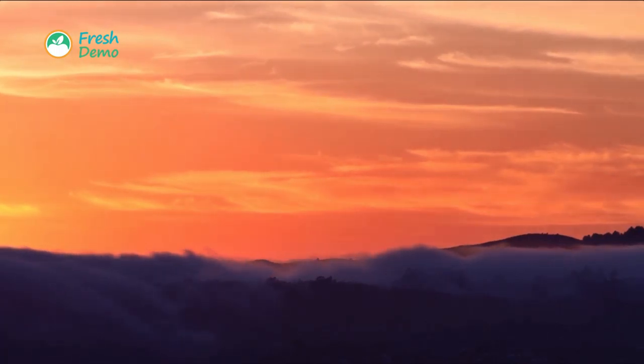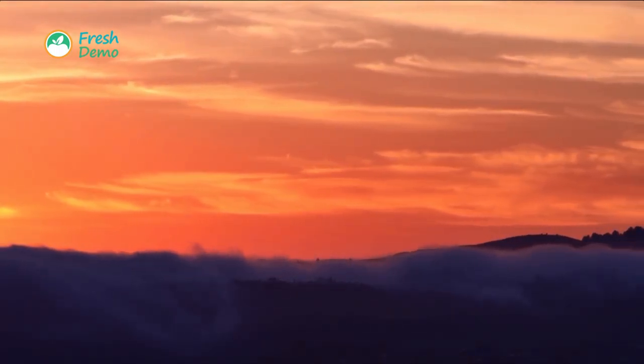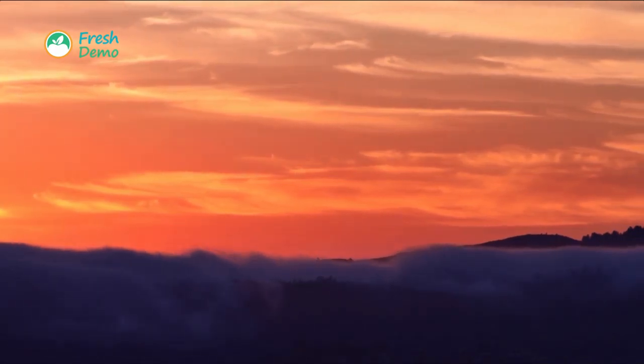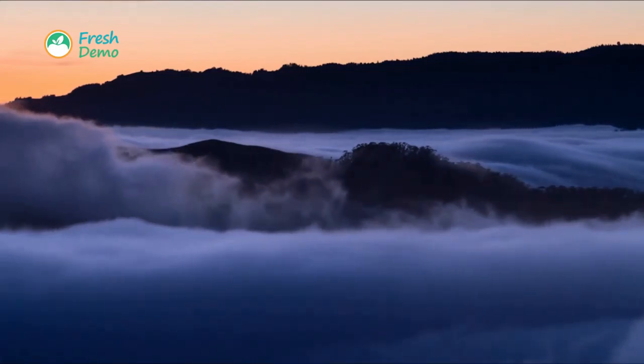Look at this wonder of nature. Each morning the valley is filled with fog from the Pacific Ocean. The small mist droplets are greedily sucked in by the produce, keeping it hydrated and cool.